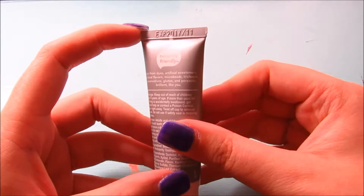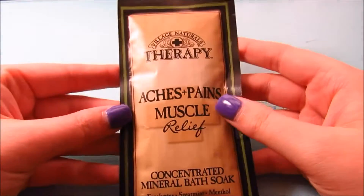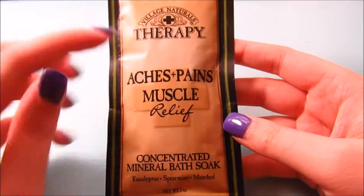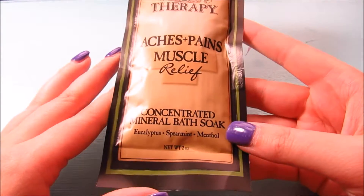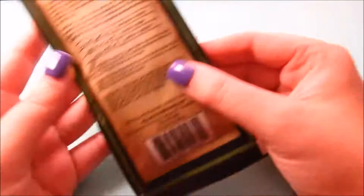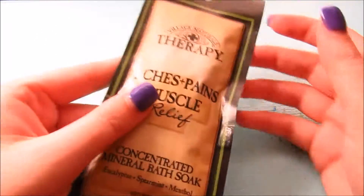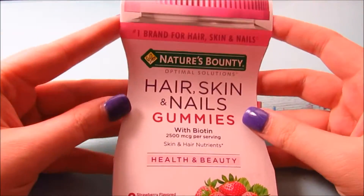Next is this little pouch from Village Naturals Therapy for muscle aches and pains relief — it's a concentrated mineral bath soak, eucalyptus, spearmint, and menthol scented. These are just bath salts. You take a bath in them and it's supposed to relax your muscles, so this would be perfect for after a workout when you're really sore.